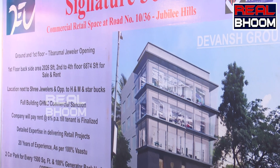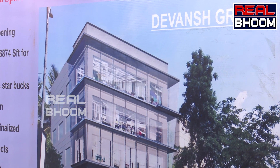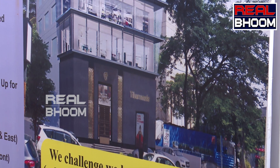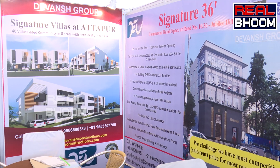My company is Devansh Group, handling total commercial and residential rentals. Our company website is devansconstruction.com and our email is marketing@devansconstruction.com. My contact number is 9666680333 and the landline number is 23322622.